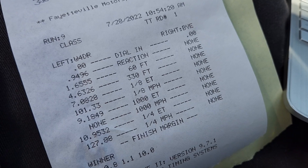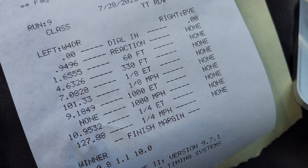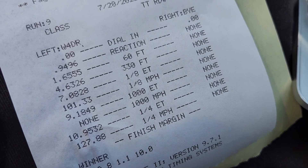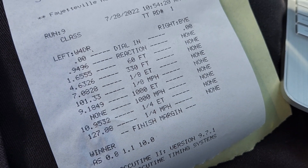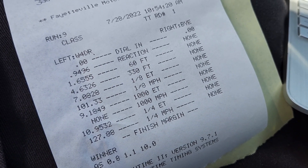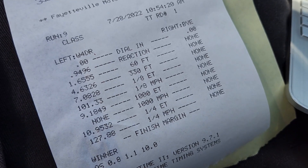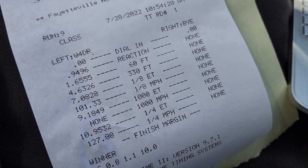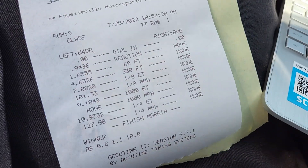Essentially a hundred degrees out, on 93 with some meth. This pulley combo's best ever was a 10.6 at 136 in a negative DA, and that was on E85 and meth. So doing a 10.9 on 93 and meth in a positive 3,000 DA — I'll take it.